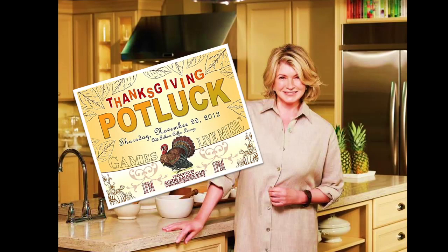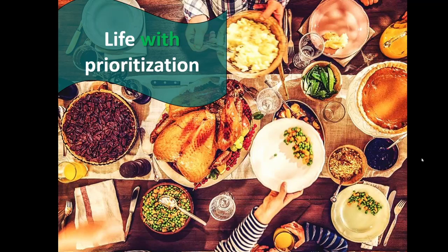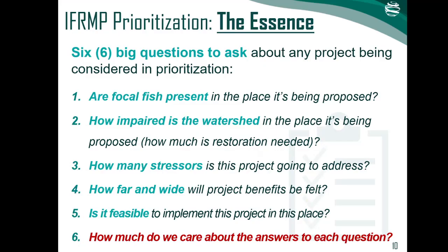To drive home the importance of coordination, one can think of restoring a watershed like planning and hosting a big potluck dinner. Without a plan, your guests work separately — and that could mean everyone arrives with dessert or brussel sprouts. But a good host has a plan so that everyone arrives to a balanced meal that everyone will enjoy. Metaphorically, with a coordinated consistent restoration plan and method for prioritizing, we will hopefully end up with a more balanced meal that has all the right dishes to meet our nutritional needs. The 2020 focus of our work on the IFRMP was therefore all about how to prioritize and coordinate restoration throughout the basin.